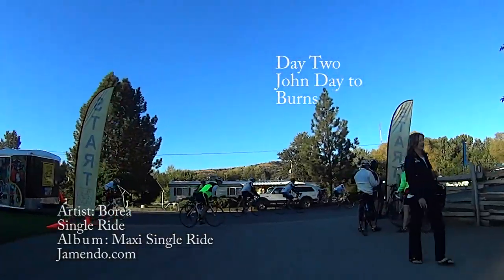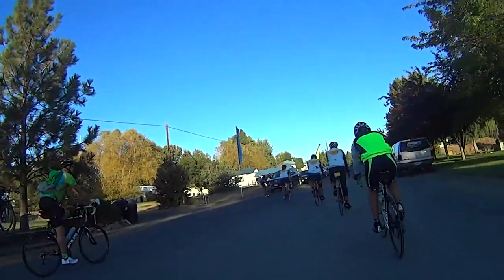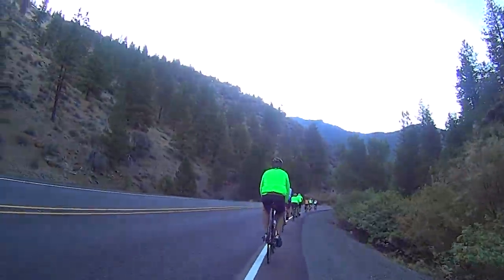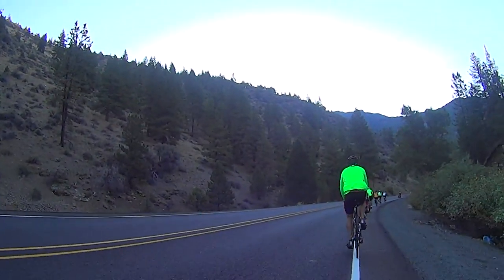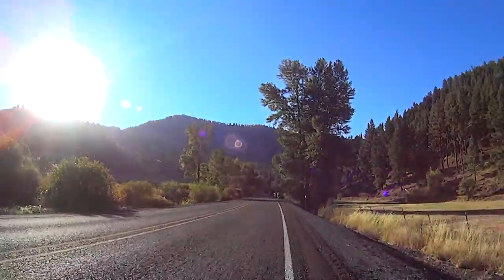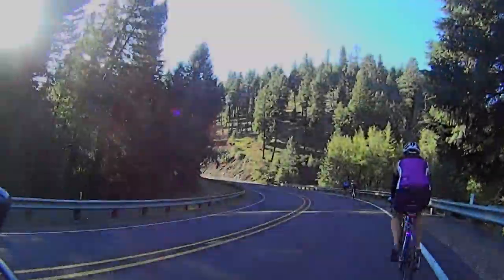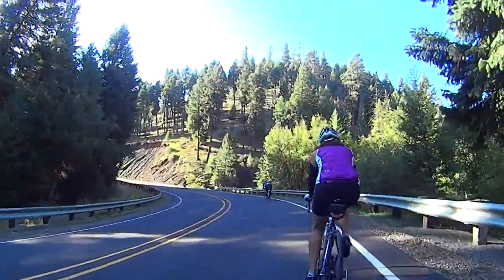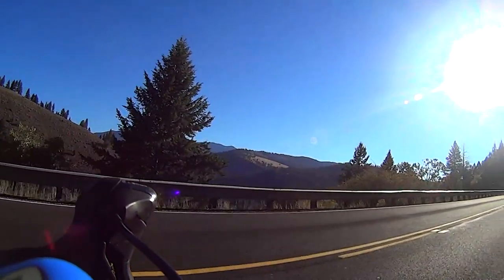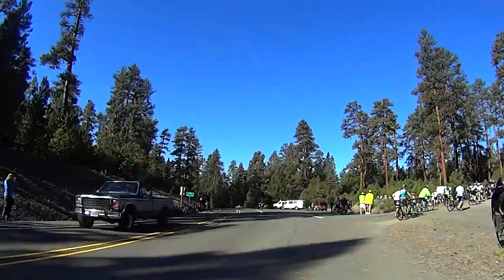Day 2 for Cycle Oregon and an early start to avoid the heat for this 71 mile ride to Burns. The first 10 miles was a 900 foot false flat ascent with some short steep bumps mixed in. At about mile 10 we began a 5 mile, 2,200 foot climb up Bear Gulch over the Aldridge Mountains. The painful pull of gravity was more than offset by the beautiful blue sky morning.